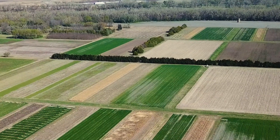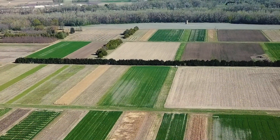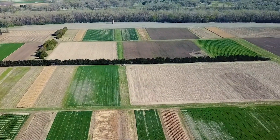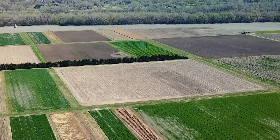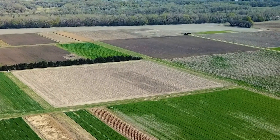Eastern red cedar is a tree that we often target with the use of prescribed fire in rangeland. In a setting like this in a windbreak, they can be very beneficial not only for the protection of livestock but also homesteads, and are commonly seen and used throughout Kansas.